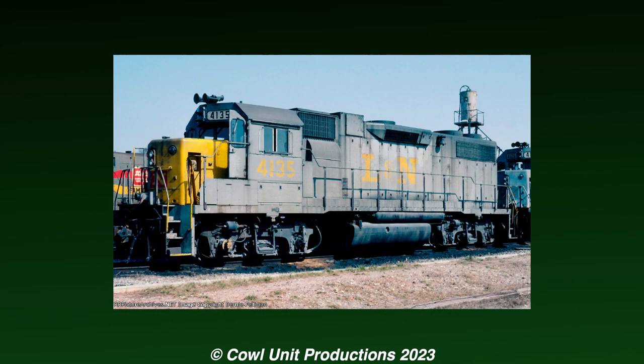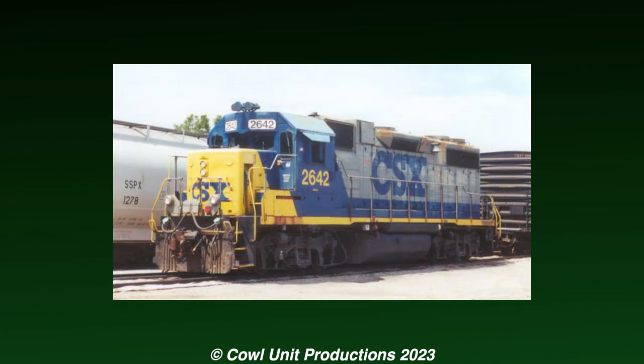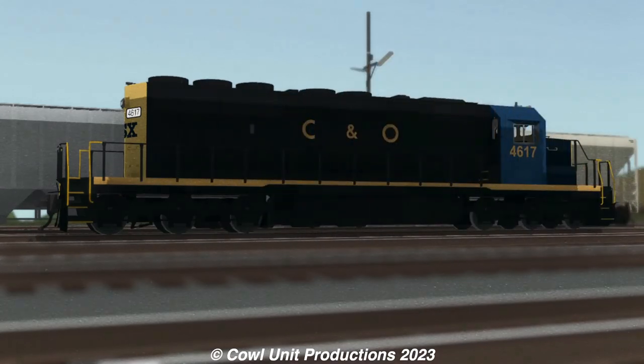Whenever a locomotive is absorbed into a newer or bigger company, normal practice is to patch over a new number or repaint it straight into the company livery. This wasn't uncommon for CSX in their early years, but one unit managed to last into the 2000s still showcasing its original colors.